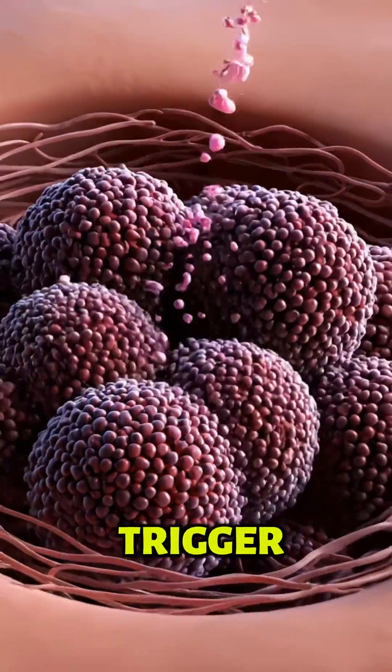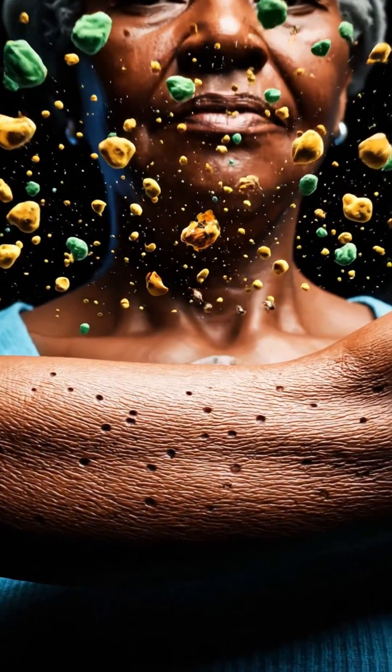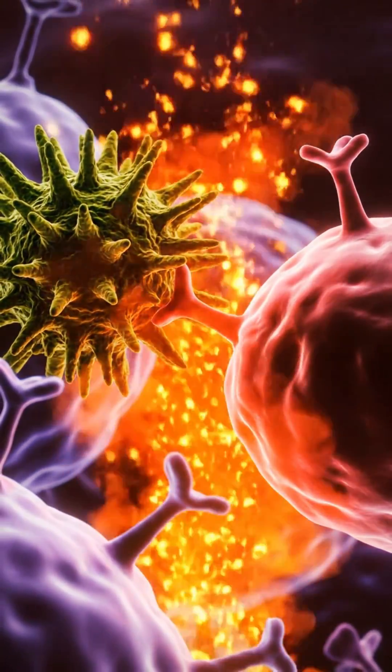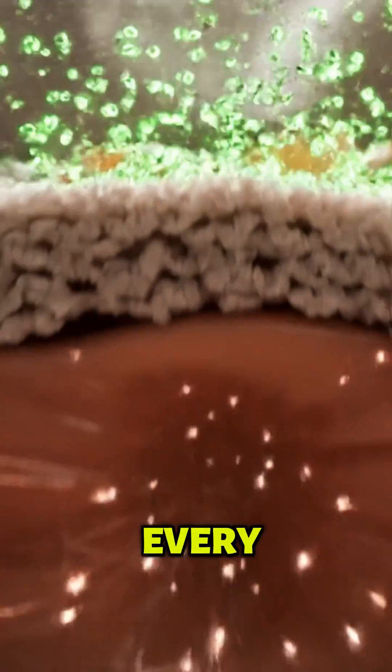Insect bites trigger histamine release, causing itching and swelling under the skin. Even cockroach dust can act as an allergen and spark a skin flare reaction. Microscopic dust mites in your bed can irritate eczema-prone skin every night.